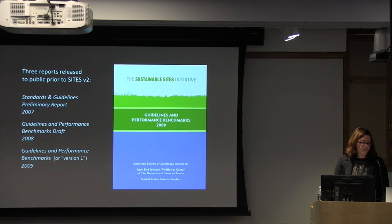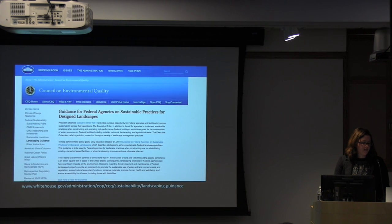With the three reports released to date, you can look up how everything was based initially. There's also been great support through the US government — the government has been adopting the guidelines for their own sites, since they own quite a lot of acreage throughout the country. It can be very influential just to have the government agree that these are their de facto guidelines going forward.